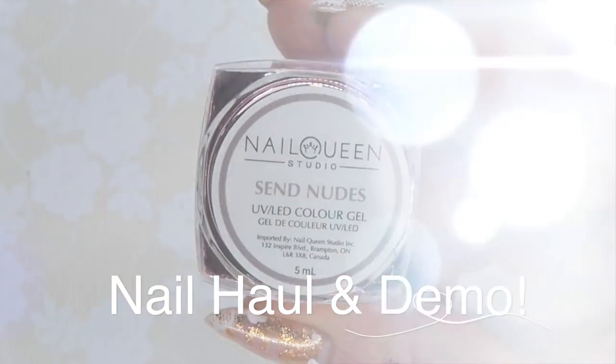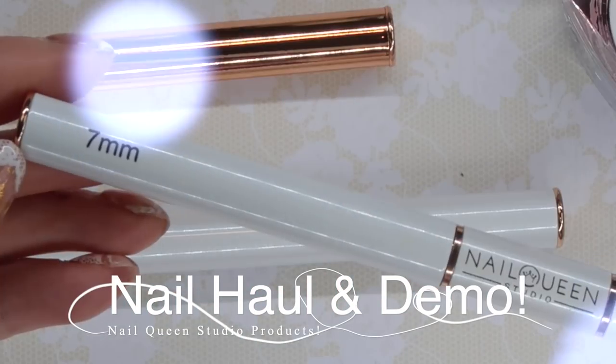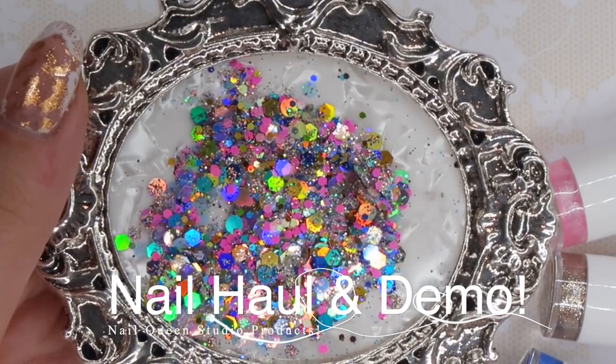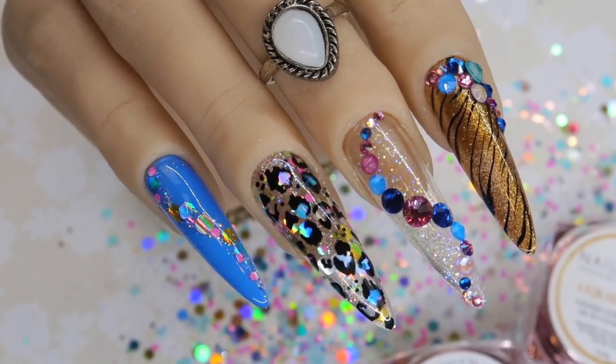You guys have been asking for me to feature more brands that anybody can purchase that are not just professional only. Hey everyone, it's Talia here. Welcome back to another video on my channel. You guys have been asking for me to feature more brands that anybody can purchase that are not just professional only.